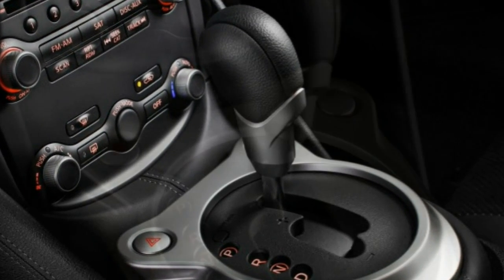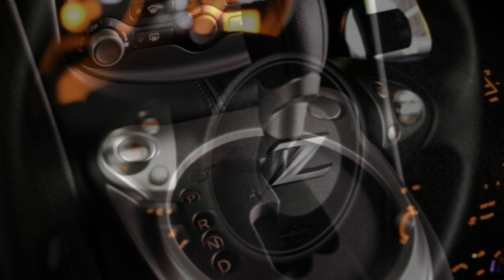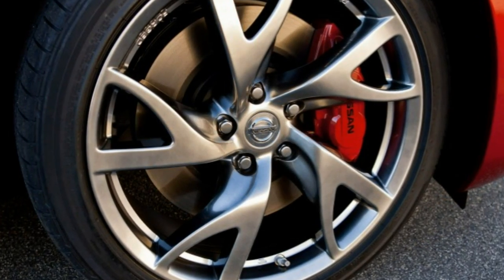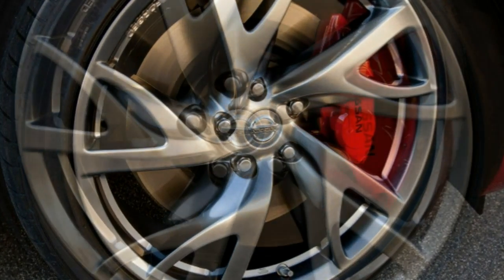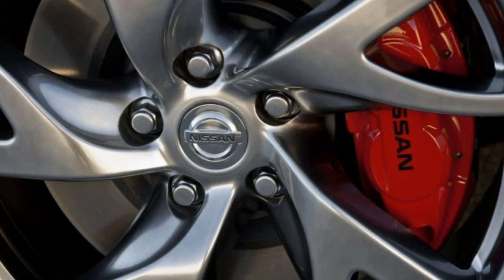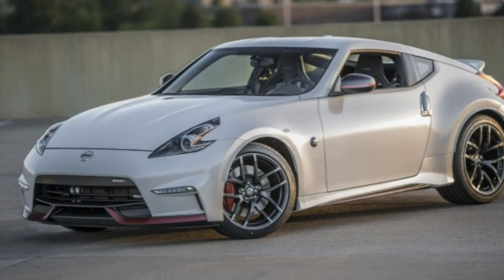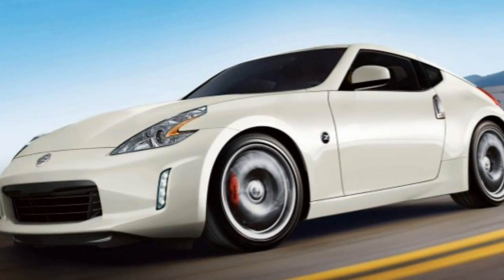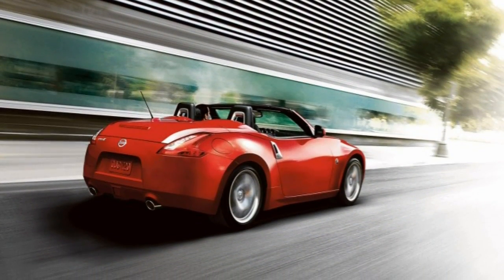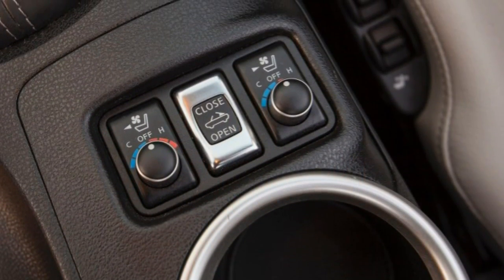All versions of the 2017 Nissan 370Z are powered by a 3.7-liter V6 engine. In non-NISMO models, the V6 produces 332 horsepower and 270 lb-ft of torque. A six-speed manual transmission is standard for all coupes and touring and touring sport roadsters. On sport and sport tech coupes and touring sport roadsters, the manual gearbox includes SynchroRev Match — a driver-selectable mode that automatically blips the throttle during downshifts for smooth gear changes. A seven-speed automatic with manual shift capability is optional for all coupes and standard on the base roadster.